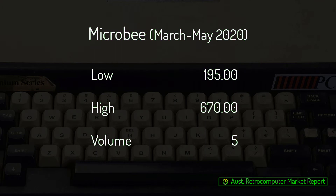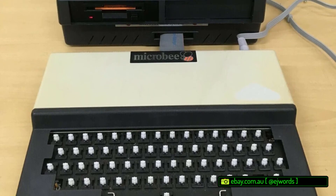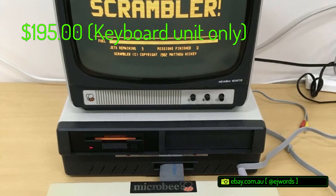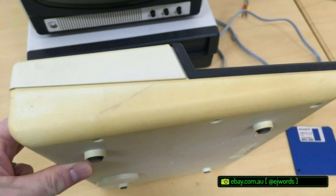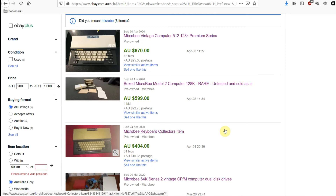Looking at the longer term, the microbee market, on the surface at least, appeared to cool off in May. Two units sold, with the most expensive example being a 16k Plus that sold for $315. As an early bee, it lacked some of the niceties of later model bees that fetched strong money during March and April. The other microbee, said to be the keyboard component from a later computer-in-a-box model, sold at $195 buy-it-now. A lack of keycaps and generally poor cosmetic condition may explain the price, but the fact it sold so quickly leaves me with a feeling that the bee market is still pretty spicy.